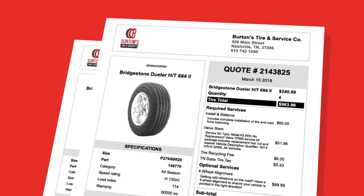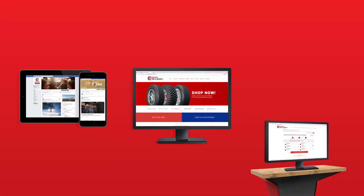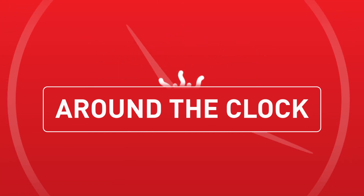Professional quotes are generated in seconds, helping you to close that sale and improve customer satisfaction. Our suite of solutions only takes a few minutes to set up, and we'll help you do that, so you have the retail presence you need — both in-store and online, around the clock.